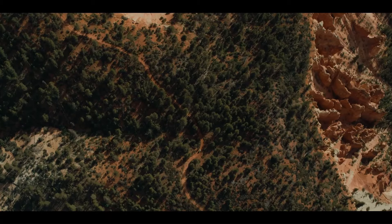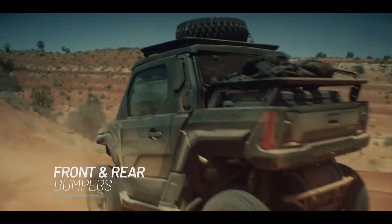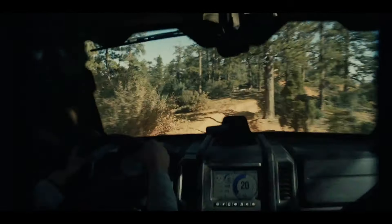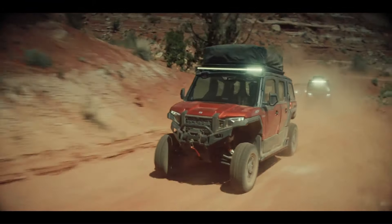With innovative storage solutions and over 100 compatible accessories, it's highly configurable to meet your needs. Whether you're navigating rugged trails or embarking on a multi-day overlanding trip, the Polaris Expedition is your go-to vehicle for any adventure.